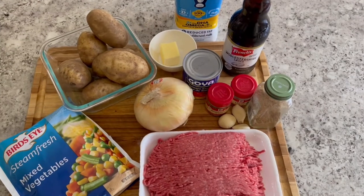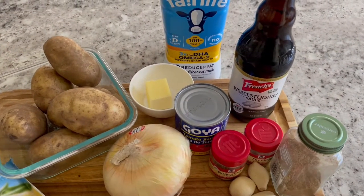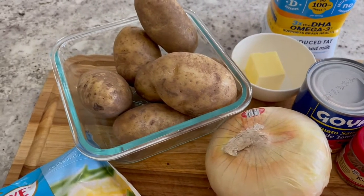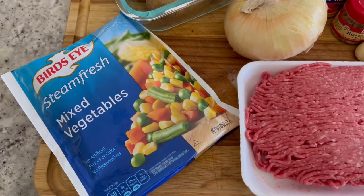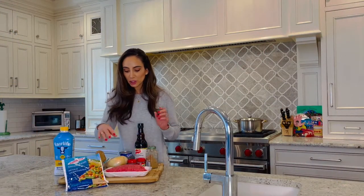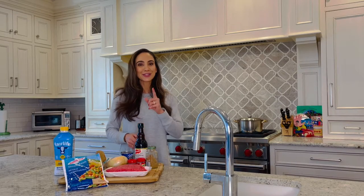Of course we'll be starting with russet potatoes — I have just about a pound and a half. I have 93% lean ground beef, frozen mixed veggies which will really speed up the process. Of course I have some milk and butter for the mashed potato, Worcestershire sauce, thyme, cumin, rosemary, fresh garlic, onion, and a little bit of tomato sauce to pull everything together. So let's get cooking.